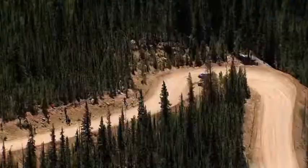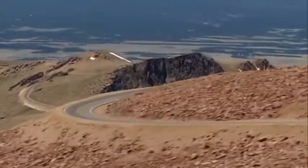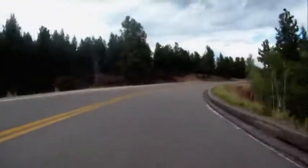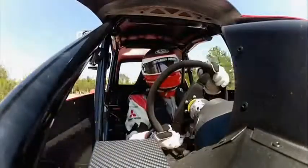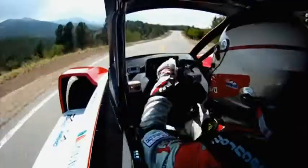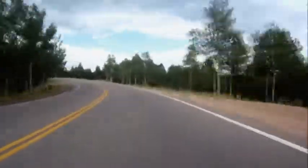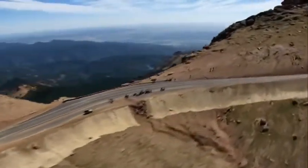Drivers will negotiate over 150 hairpin turns in the race to the 4,300-meter summit. One great point about electric vehicles is that they can run the entire course without being affected by high altitude or extreme heat. During the first practice session, drivers get their first taste of the track — a very challenging course where the trees obscure exit lines at the bottom, the 156 turns require memorization, and thinner air at altitude can cause loss of focus. For Mitsubishi, the goal is gunning for the win in the electric division.